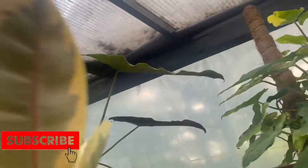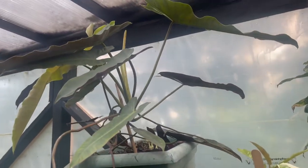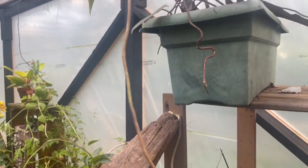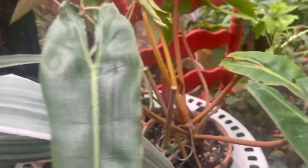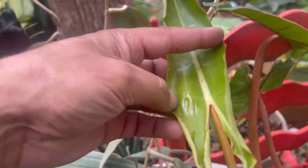The Pothos — huge, huge leaves, over 24 inches, so that plant is just a monster. It's got aerial roots coming out too. The Beatai is looking pretty tasty over here, and there's a new leaf right there — very nice.